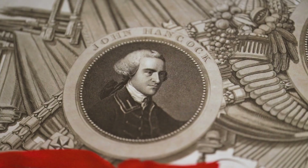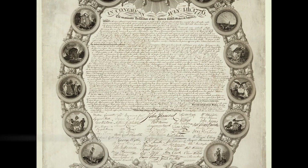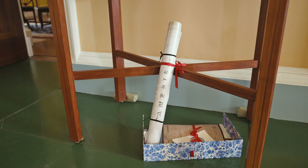It included portraits of Jefferson, Washington, and John Hancock — but note, he didn't include Adams. It also featured the seals of the 13 original colonies and facsimiles of the signatures. Jefferson received this version in early 1820.